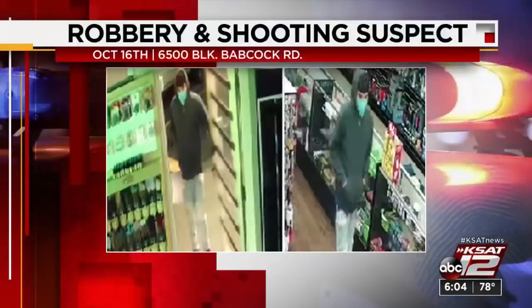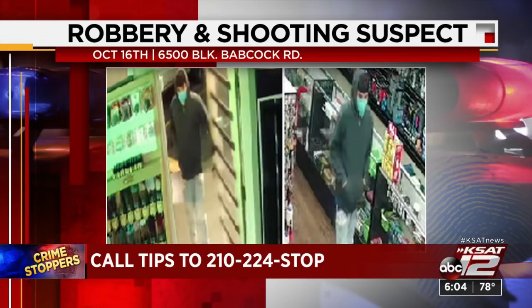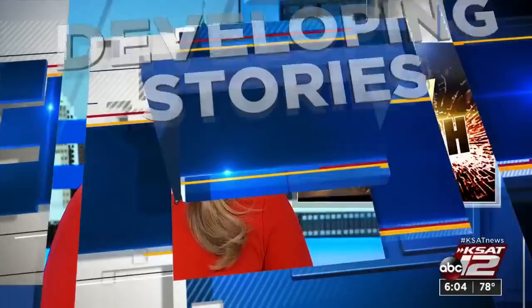San Antonio police need your help identifying a robbery suspect accused of shooting before taking off with stolen merchandise. That robbery and shooting happened back on October 16th at the Alien Smoke and Vape Shop, located off Babcock Road not far from Peru Road. Police say someone tried to stop the suspect from stealing but was shot in the process. Anyone with information should call Crime Stoppers at the number on your screen.